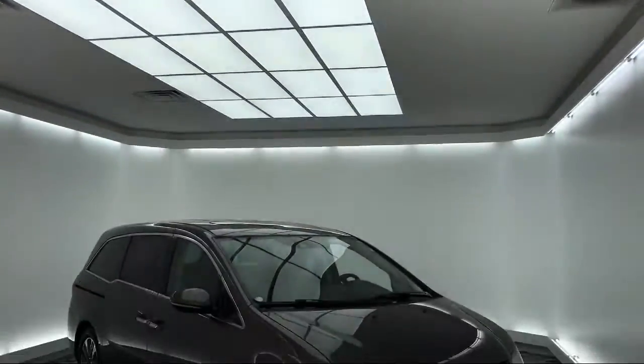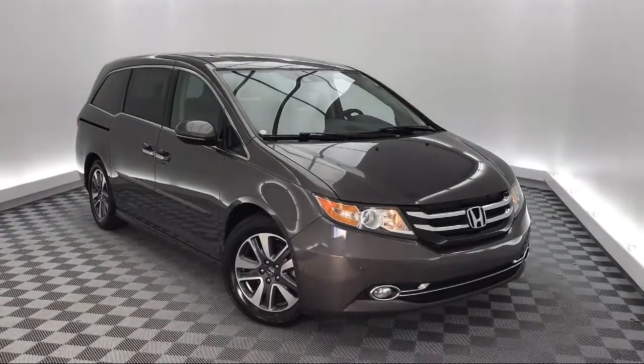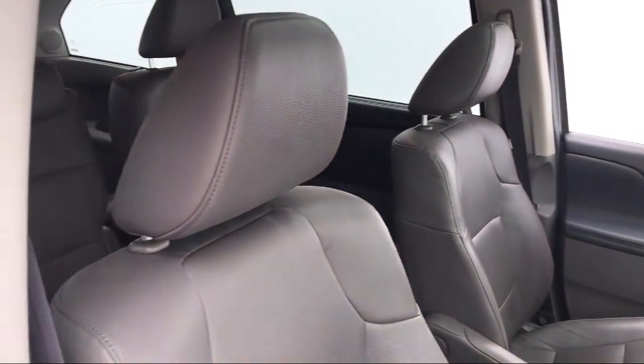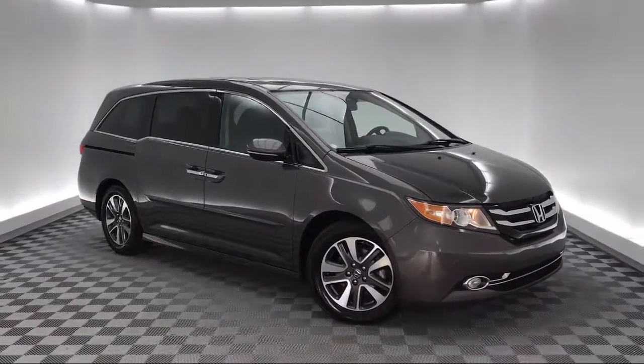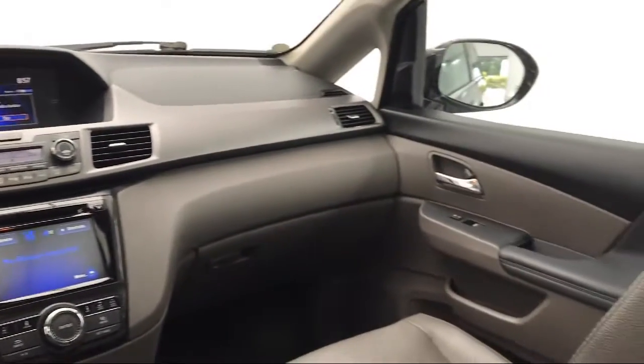It comes equipped with keyless entry, steering wheel controls, heated front seats, tire pressure monitoring system, leather wrapped steering wheel, third row seating, Sirius XM satellite radio, navigation, rear view camera, premium audio system, and has less than 85,000 miles on the odometer.